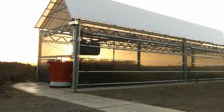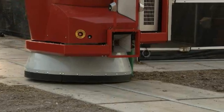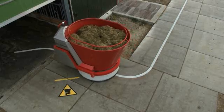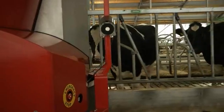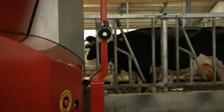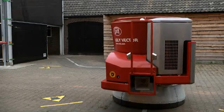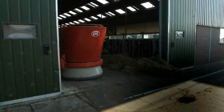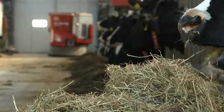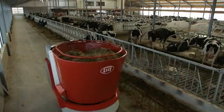With an optimally mixed ration, the robot starts driving towards the barn. Metal strips form the route which the robot has to follow until it meets the feeding fence. The ultrasound sensor ensures that the robot follows the feed fence at predetermined distances. By extending the route, young stock or dry cows situated in a separate barn can also be fed. Thanks to the electric drive, running costs are extremely low.